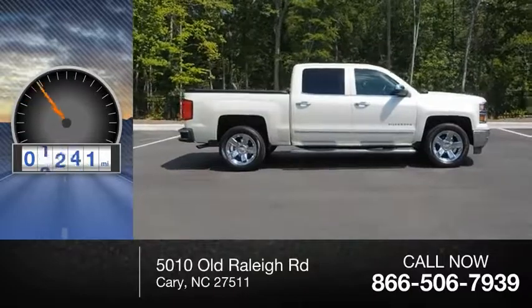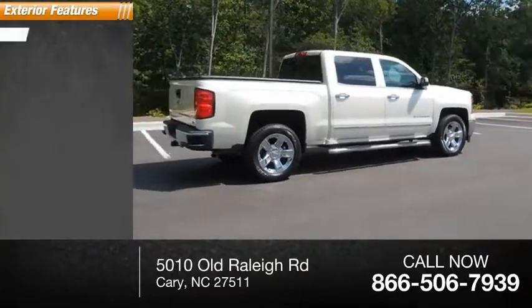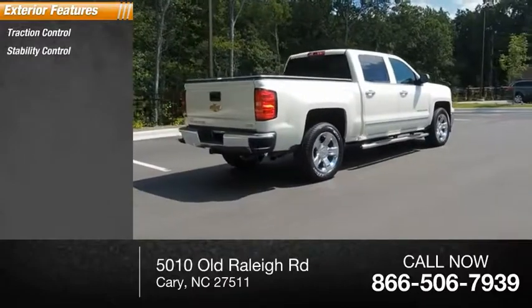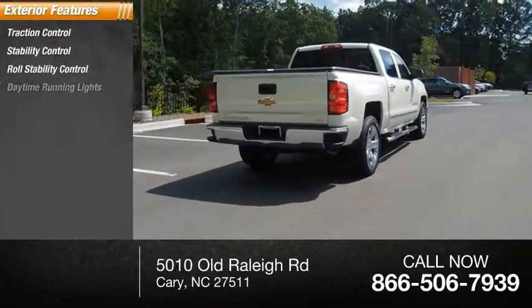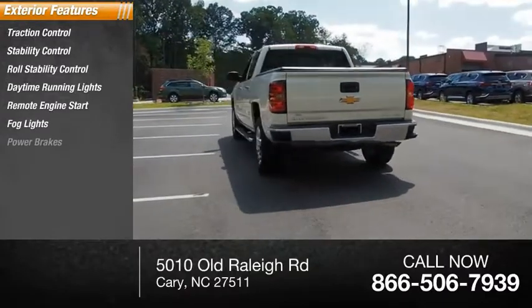This vehicle has less than 30,000 miles. Here are some of this vehicle's great options: traction control, stability control, roll stability control, daytime running lights, remote engine start, fog lights, and power brakes.